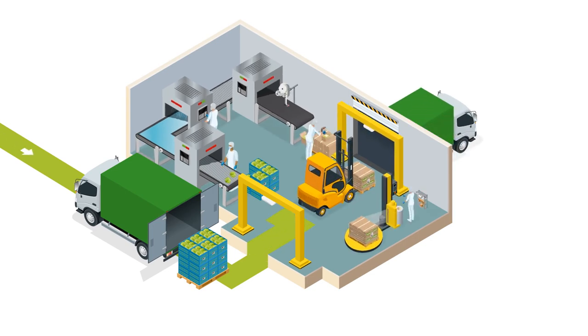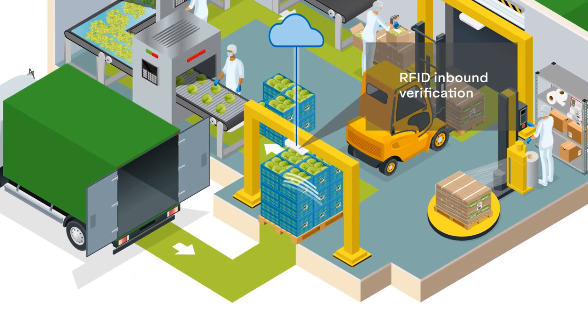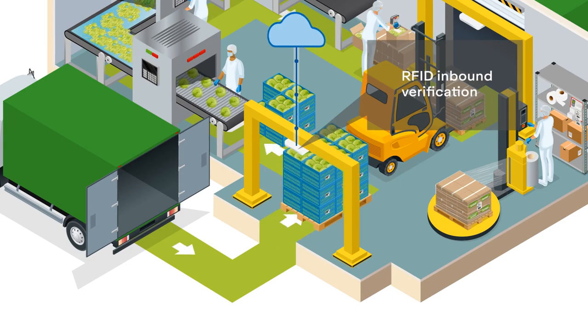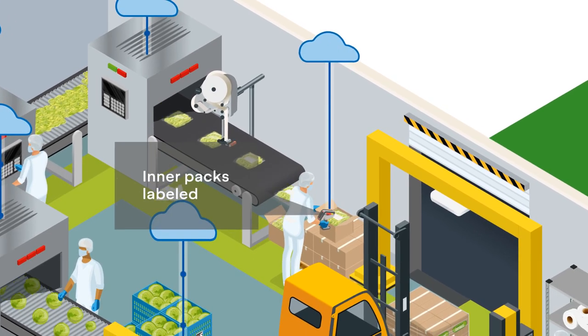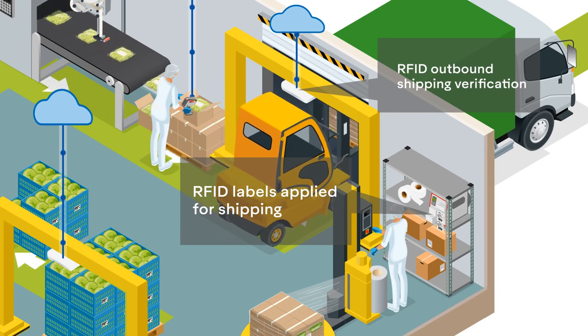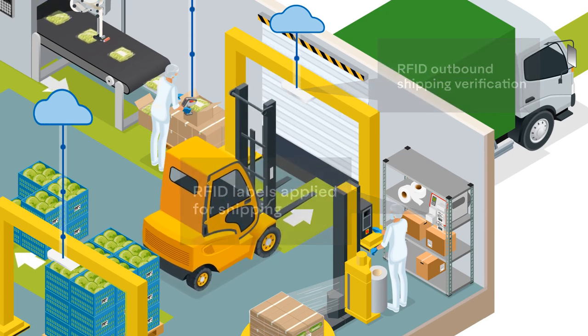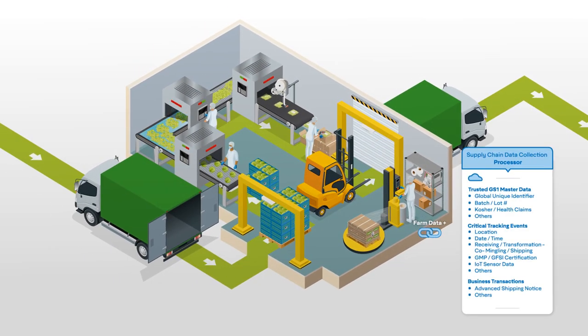The ability for food processors to track and trace the transformation from raw food to packaged food is one of the most important steps in maintaining transparency in the food supply chain. As raw food is received, transformed, packaged, and shipped, each event is captured using RFID technology and stored in the cloud and added to the traceability chain that began at the grower. For the processor, benefits include increased inventory visibility, food item provenance, accurate recalls, and optimized traceable outbound shipping.